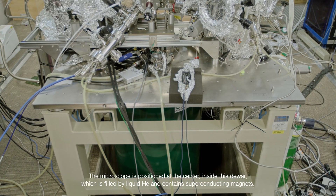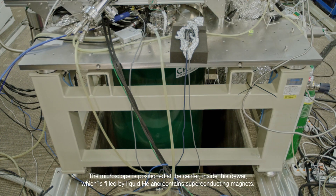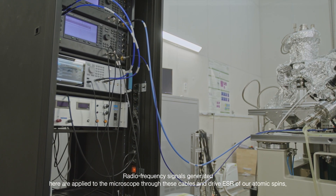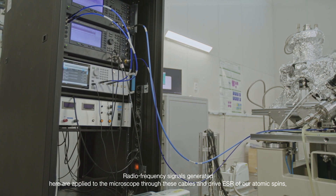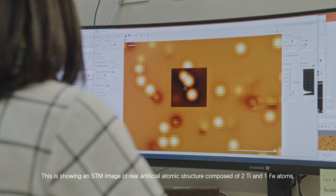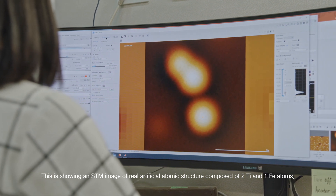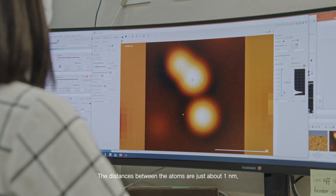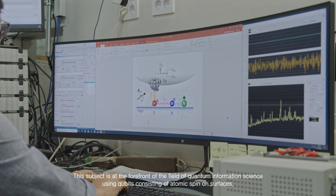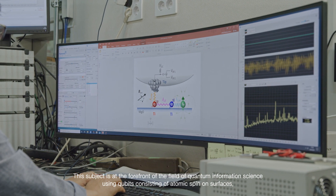The microscope is positioned at the center inside this dewar, which is filled by liquid helium and contains superconductive magnets. Radio frequency signals generated here are applied to the microscope through these cables and drive ESR of our atomic spins. This is showing an STM image of a real artificial atomic structure composed of two titanium and one iron atoms. The distances between the atoms are just about one nanometer. This subject is at the forefront of the field of quantum information science using qubits consisting of atomic spins on surfaces.